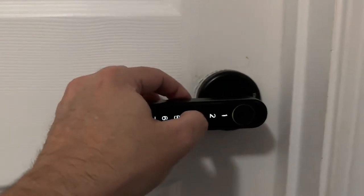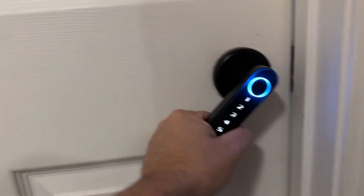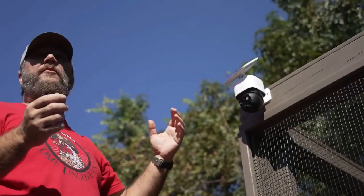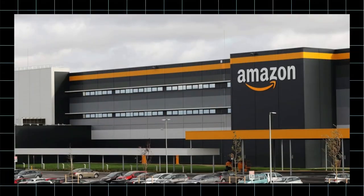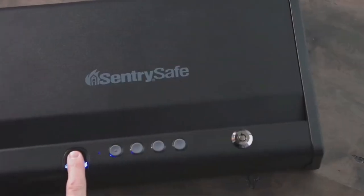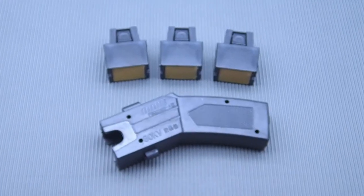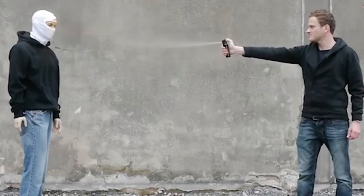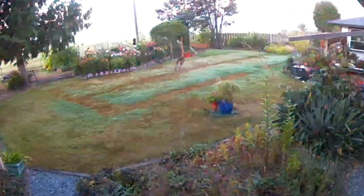Smart home gadgets aren't just about convenience. They make your home safer, more secure, and more efficient. Whether you're enhancing security, improving home comfort, or looking for handy tools to simplify daily tasks, Amazon offers a variety of cutting-edge devices that can transform your living space. Here's a list of 20 smart home gadgets you probably didn't know you needed, but once you get them, you'll wonder how you ever lived without them.